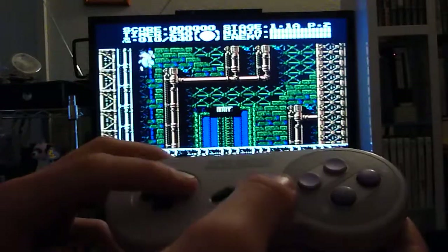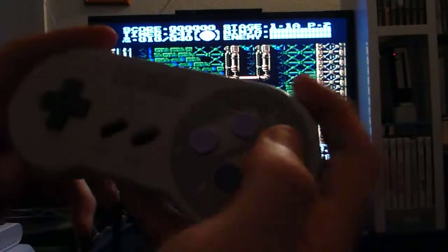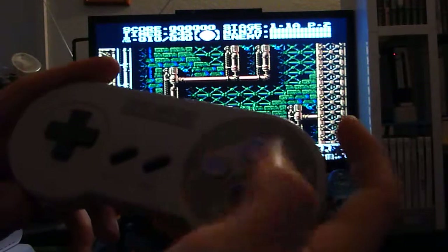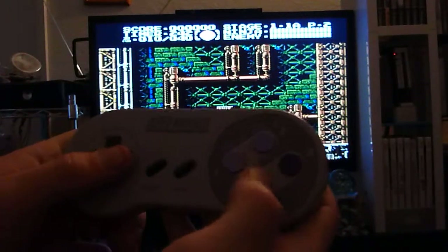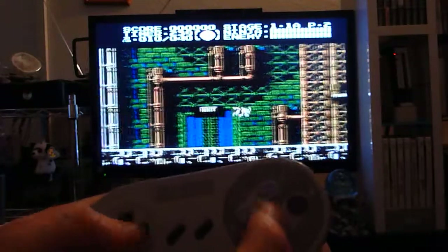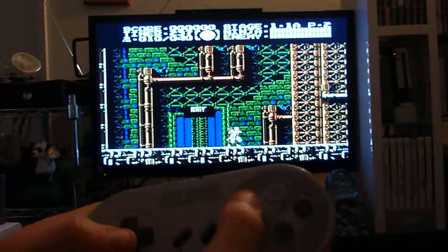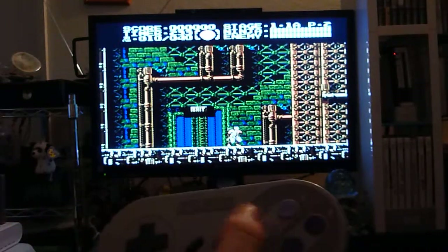Comparison start. See, the directional pad does the same thing as it does. The shoulder buttons do nothing. A and Y do nothing. B would be considered your jump button, and Y is your attack button on this. It's probably the normal setup of A and B — so B is A and Y is B.